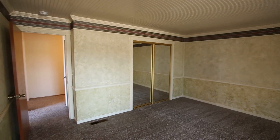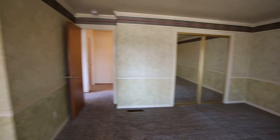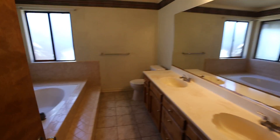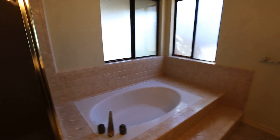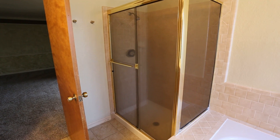The master bedroom has a slider, which is always nice — you can step out and have some coffee in the morning. There are also mirrored closet doors, which is a great feature. Here's the master bathroom with dual sinks, a big bathtub for relaxing after a long day at work, and a detached shower as well.